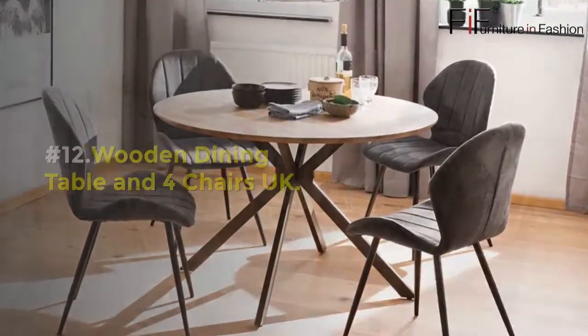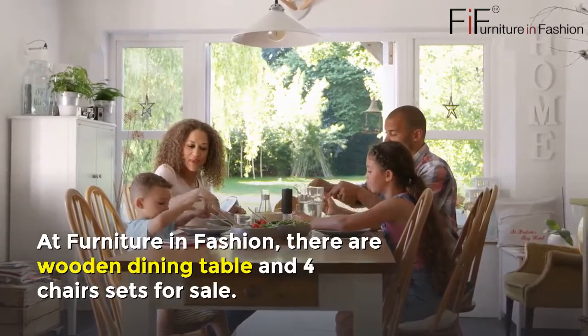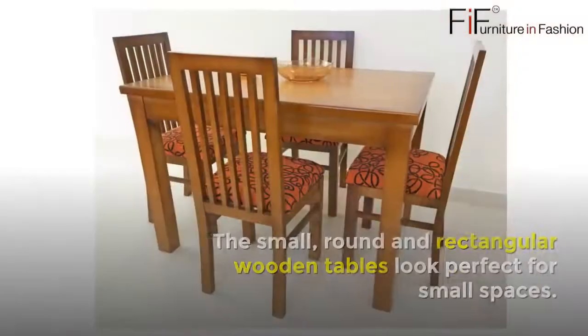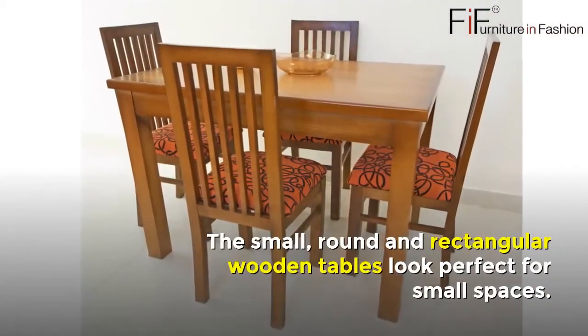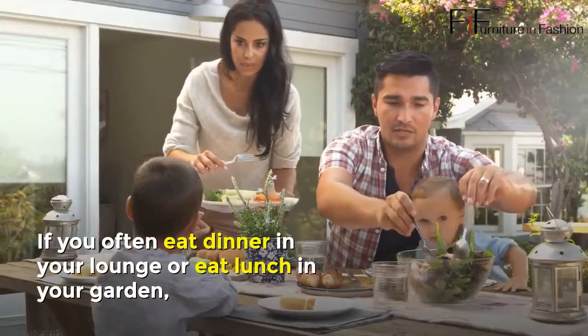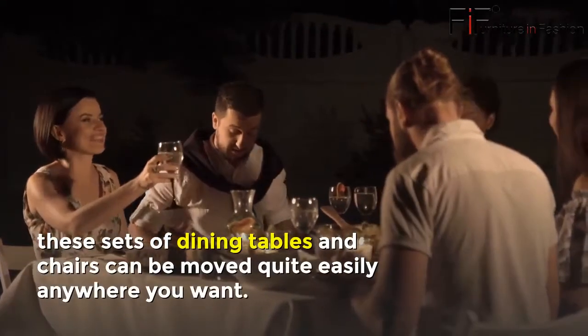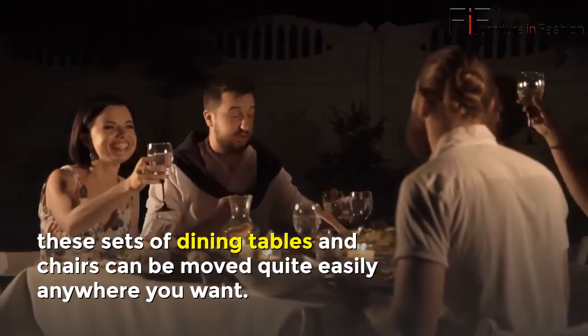Number twelve: Wooden Dining Table and Four Chairs UK. At Furniture in Fashion, there are wooden dining table and four chairs sets for sale. The small round and rectangular wooden tables look perfect for small spaces. If you often eat dinner in your lounge or lunch in your garden, these dining table and chairs sets can be moved quite easily anywhere you want.